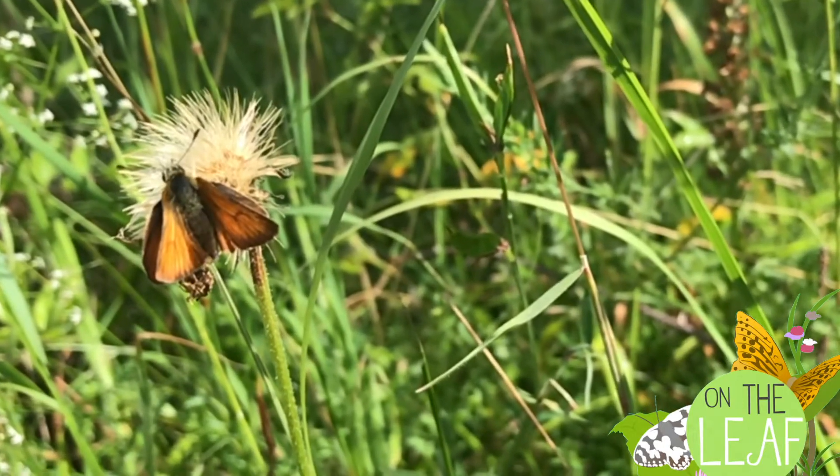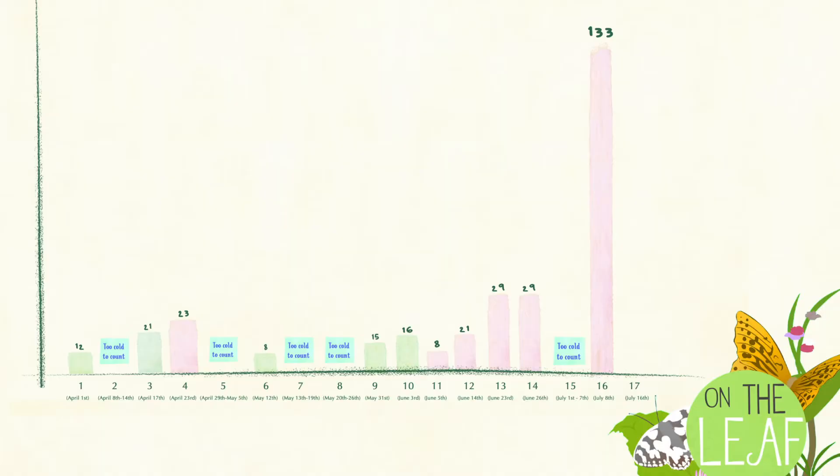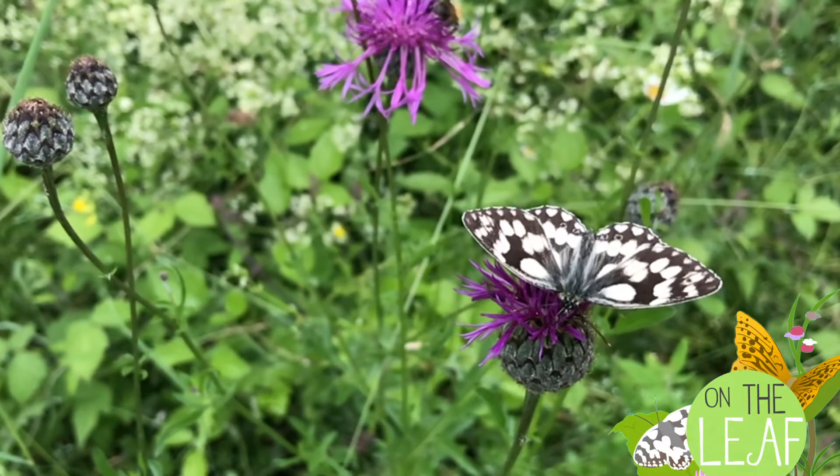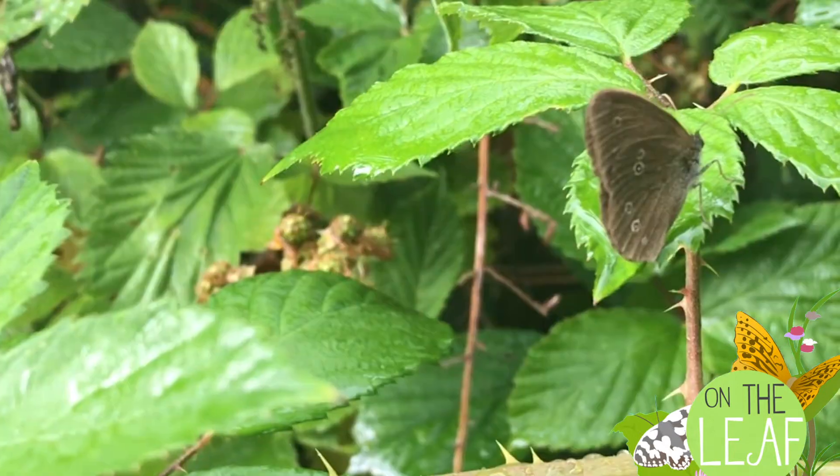Our last butterfly count on July 8th gave us 133 butterflies. The following count on July 16th came in at 458 — a very big leap. Top butterfly of this count is the meadow brown, in second place the marbled white, and in third, not so far behind, the ringlet.